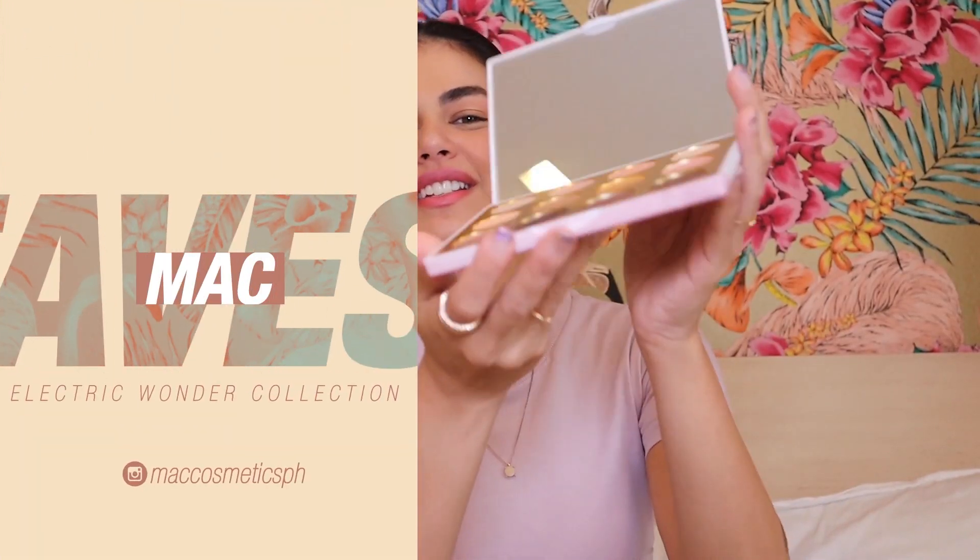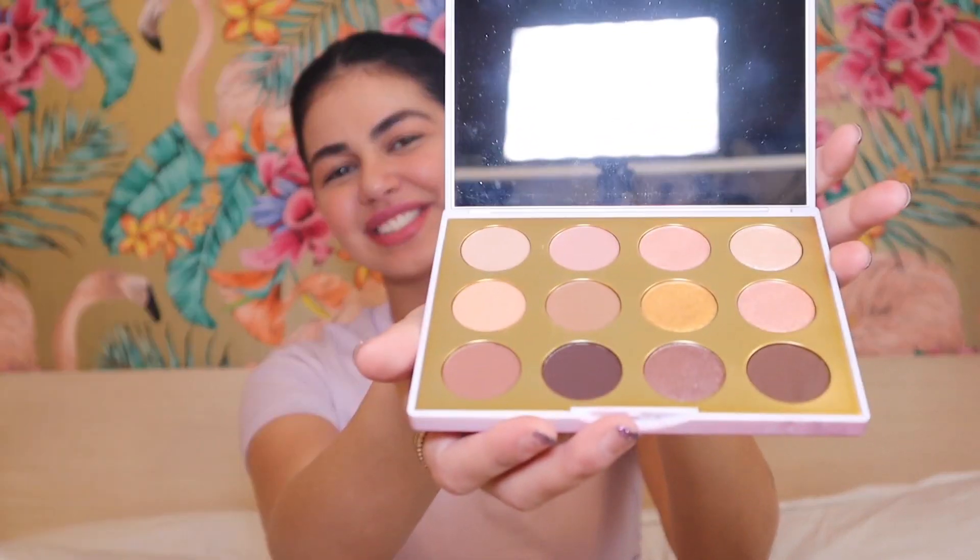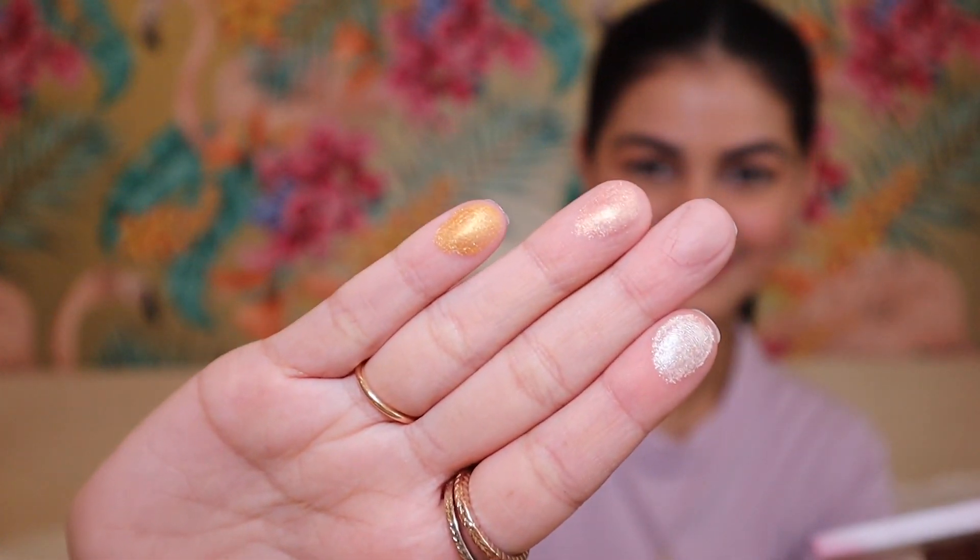Next we have something called MAP Electric Wonder. These are the shades — it's all wearable colors: nudes, light pinks, and gold. There are shimmery ones and nude ones. I like it because all the colors are really, really wearable and the packaging is cute.